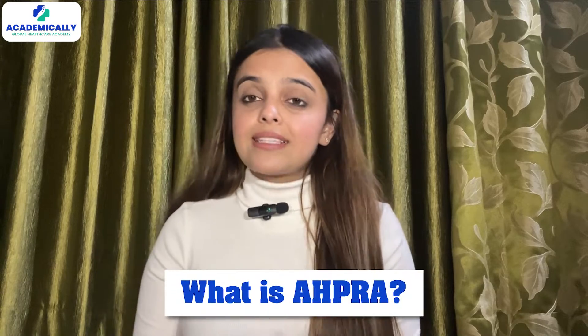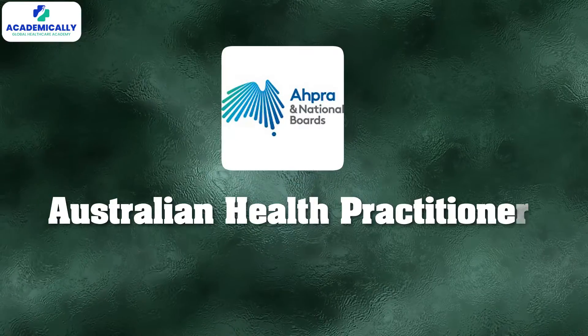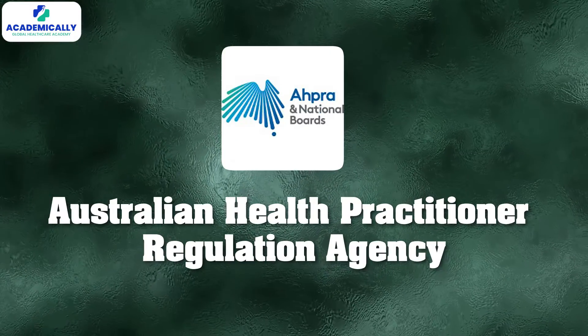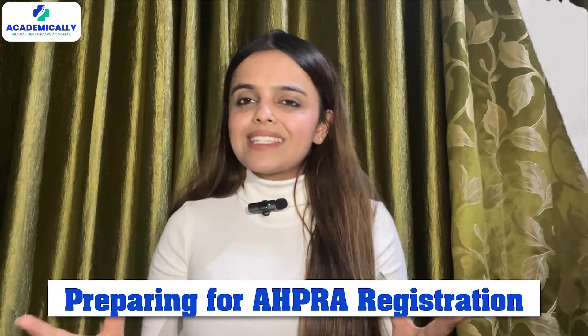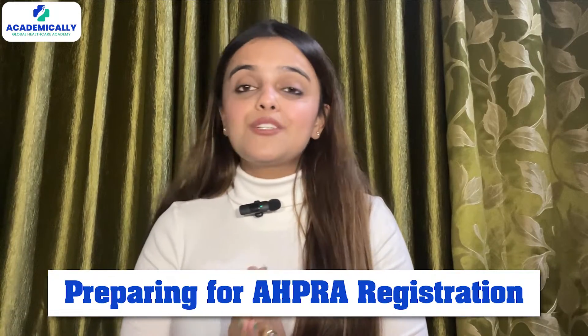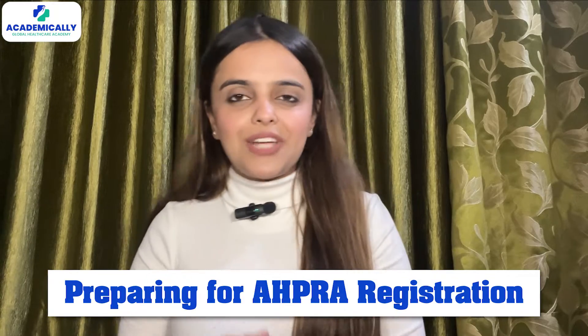First thing first, what on earth is AHPRA? Well, the Australian Health Practitioner Regulation Agency is like the guardian angel of healthcare professionals, making sure we all meet the standards to keep the public safe. They handle registrations and renewals and even tackle any concerns about healthcare professionals. So let's get started with the 3 things you need to do before applying for AHPRA registration.